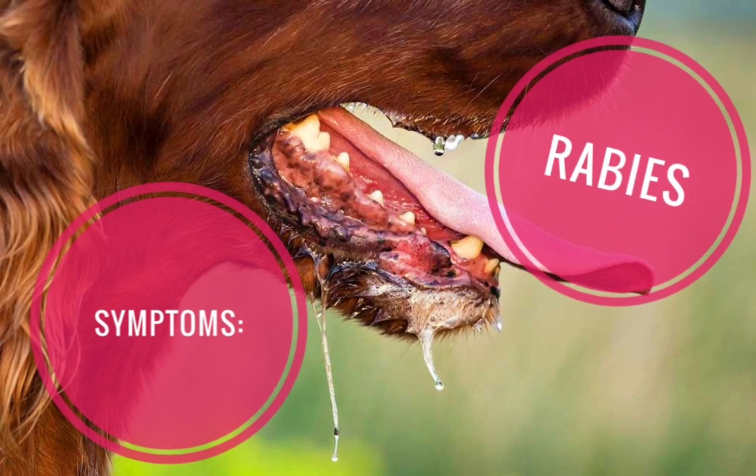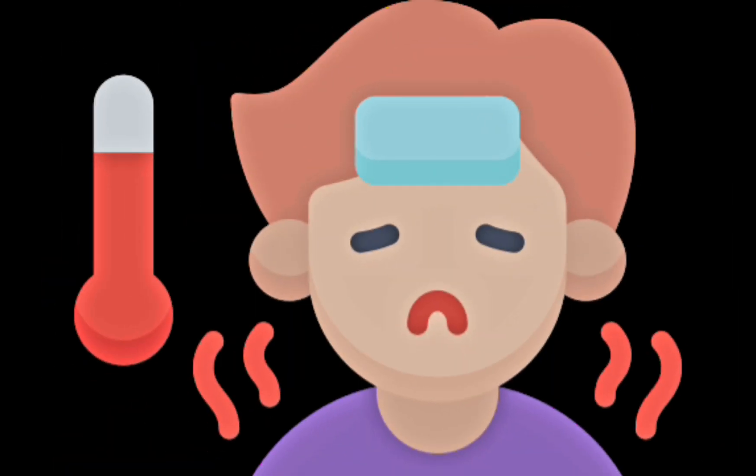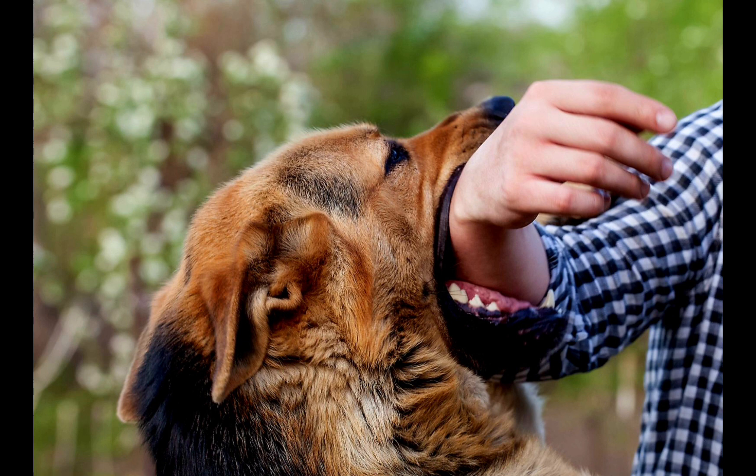Signs and symptoms include the following. The first symptoms of rabies may be similar to the flu, like weakness or discomfort, fever, and headache. Another symptom is discomfort, prickling, or an itching sensation at the site of the bite.